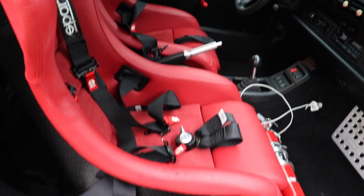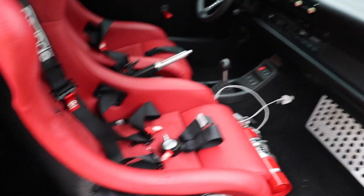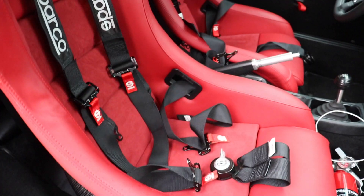It took me a couple of days to install these because it was me and my buddy — we did it right in his driveway, but it came out pretty good. I just want to show you guys real quick; it's pouring rain out here so I don't want to stay out too long, but you guys can see the harnesses are in, the roll bar's in, all the red line stuff.